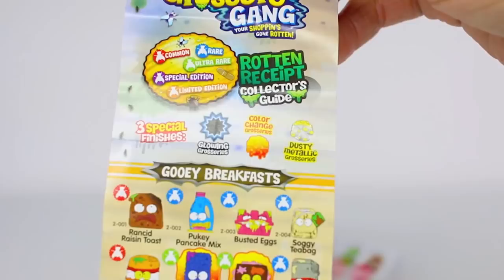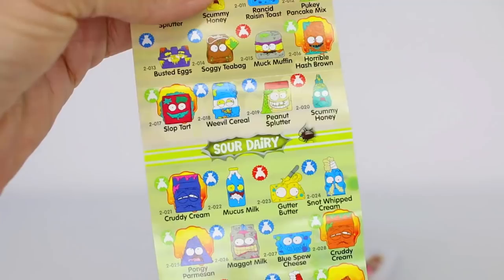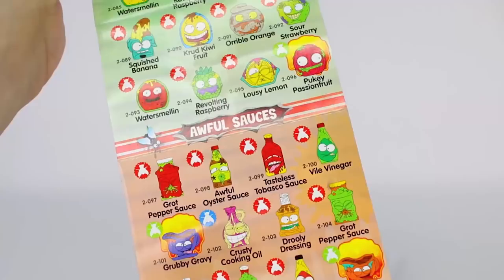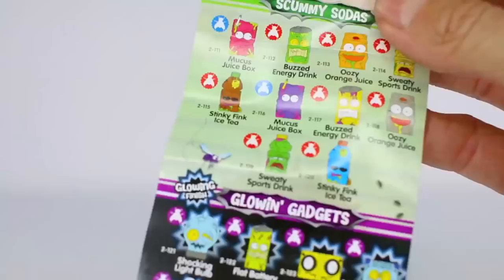We also have different categories where all our Grocery Gang members fit into. You have gooey breakfast, sour dairy, barf room supplies, gross greasies, untasty treats, fungus fruits, awful sauces, gummy sodas, glowing gadgets, and then lastly the cruddy lost and found which is your limited edition.